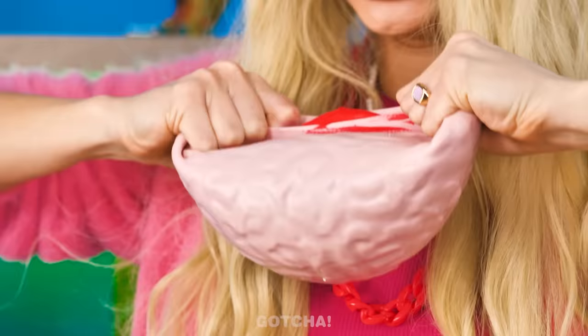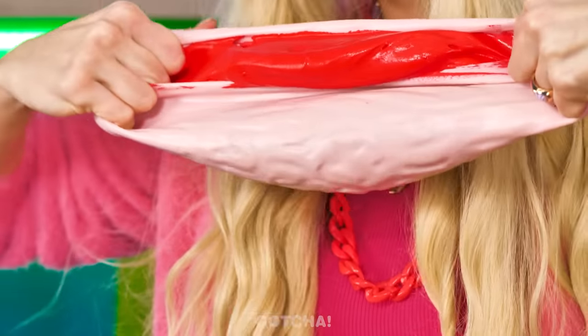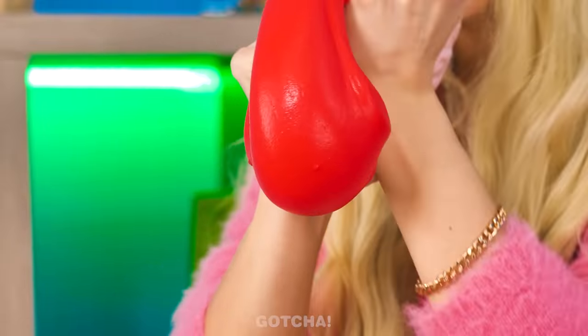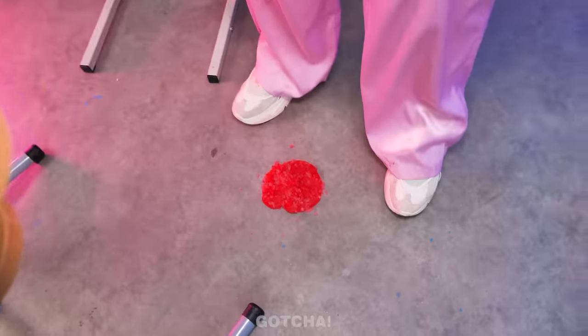Hey you, sing with me! Your voice is so annoying! Stop it! Good thing Avery can release her anger on this brain-shaped stress ball! She ripped the stress ball open — is that slime? I have an idea!